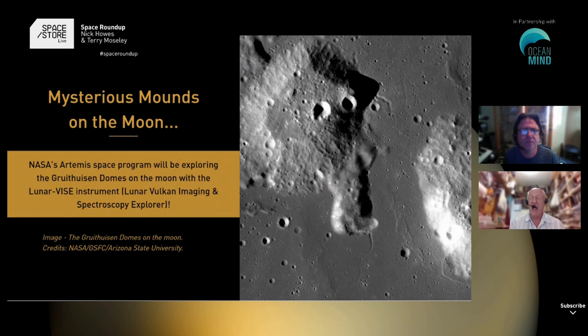The Moon is best known probably for the seas and the so-called marae, which of course are totally dry, the craters and the mountains. But there are a whole lot of other very interesting features like rilles or valleys, and mounds — these domes, which are what we're going to talk about now.